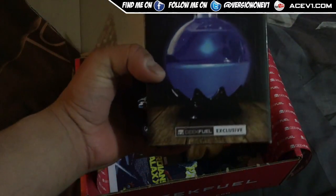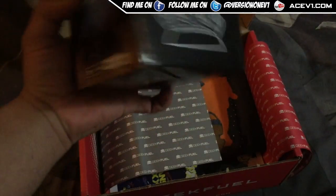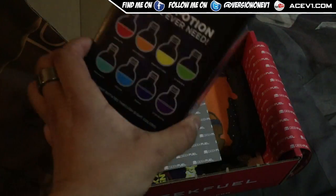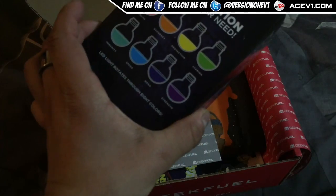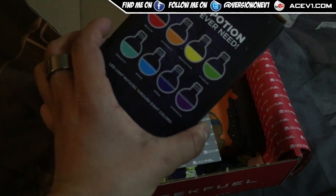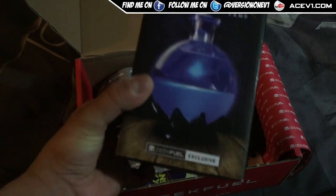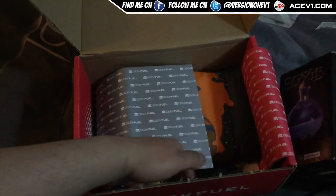Magical Elixir Lamp — it's a little cool Elixir Lamp thing. That's a cool little item. So this one rotates in 8 different colours. You've got health, accuracy, protection, stamina, immunity, speed, mana and strength — so obviously it changes colours. Pretty cool.